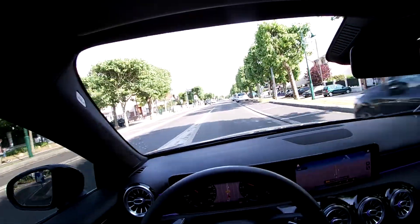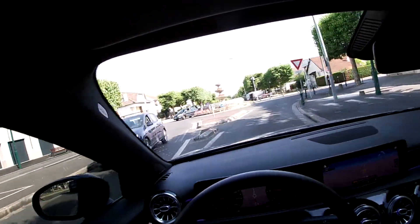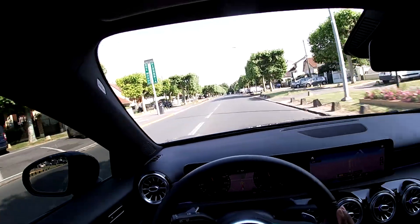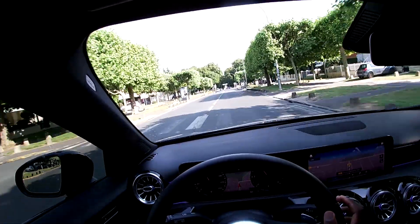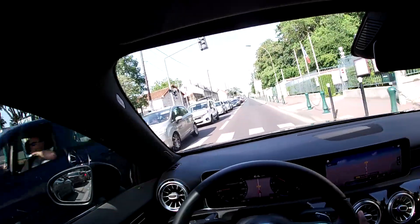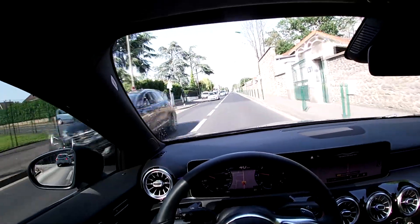Donc voilà, c'est une A200 et on a une petite sonorité — franchement, c'est plutôt pas mal. Comme Hugo, il en voudrait plus, mais il faut laisser ça au modèle supérieur. Sinon on n'aura plus trop de différence entre une A200 et une A250. C'est une bonne boîte double embrayage, donc au niveau des rapports c'est assez rapide. Merci d'avoir regardé la vidéo, n'hésitez pas à vous abonner pour plus de contenu. Merci à Hugo de nous avoir fait partager ce moment dans cette magnifique Classe A. Je vous dis à très bientôt. Salut Hugo !